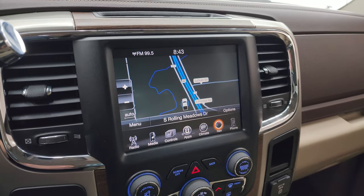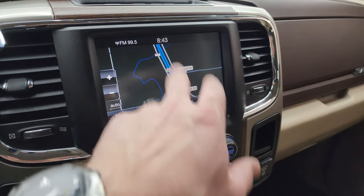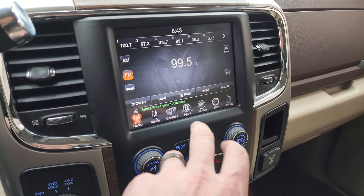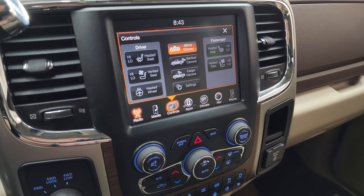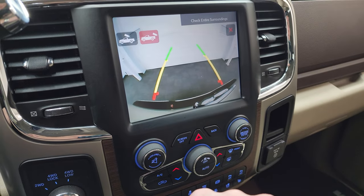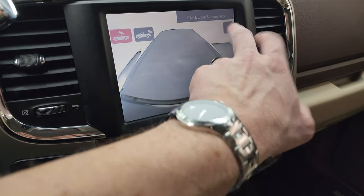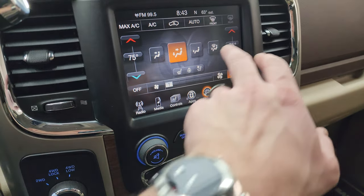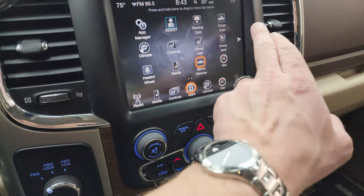This one has the 8.4 UConnect radio with the factory navigation system — there is Highway 41 so that is working nicely. You get AM, FM, and Sirius XM radio capabilities. You also get your heated and cooled seat buttons as well as your heated steering wheel controls and your backup camera and cargo cam. You can see the backup cam is working nicely as well as the cargo cam — you can see what's going on in the bed when the tonneau cover is not there.